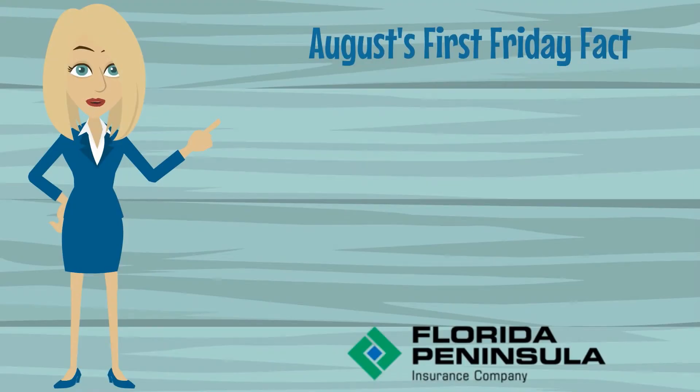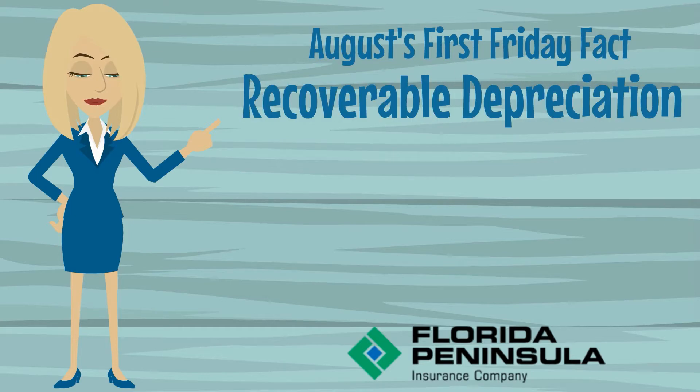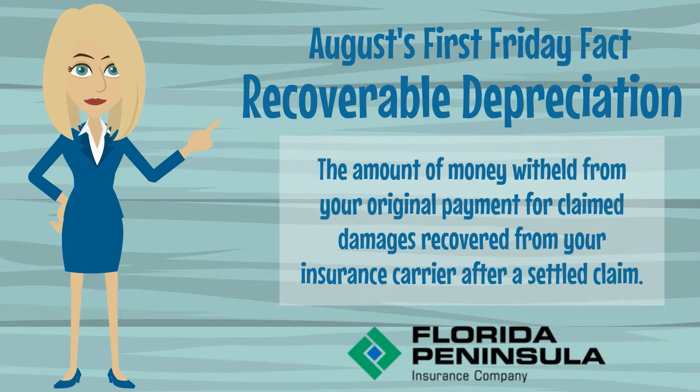Our first Friday Fact for August focuses on recoverable depreciation, which refers to the amount of money withheld from your original payment for claim damages recovered from your insurance carrier after a settled claim.